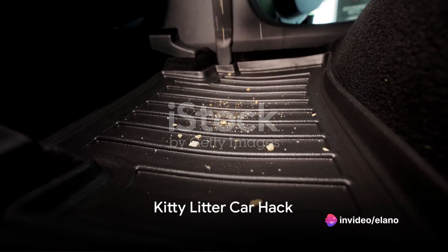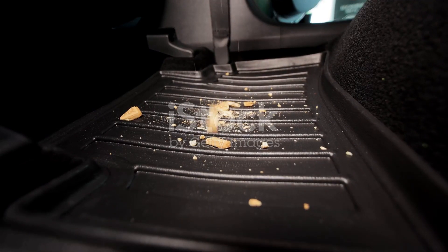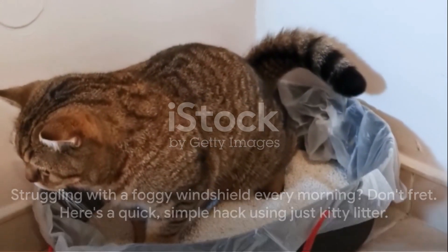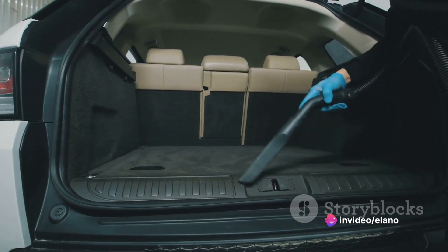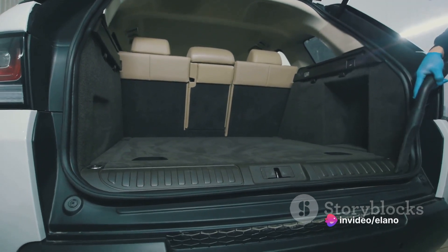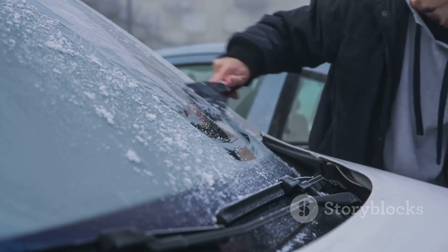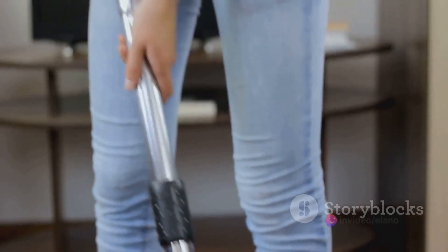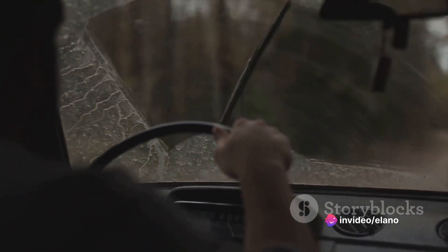Struggling with a foggy windshield every morning? Don't fret. Here's a quick, simple hack using just kitty litter. Kitty litter is known for its super-absorbent properties. By placing a sock filled with kitty litter on your dashboard overnight, you can significantly reduce moisture buildup. This ingenious trick works by absorbing the excess moisture in the air, preventing your windshield from fogging up. So save yourself some time and effort in the mornings — say goodbye to foggy windshields.